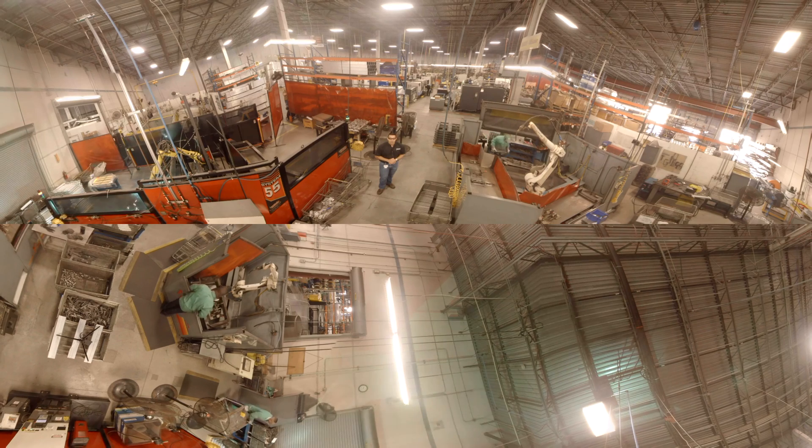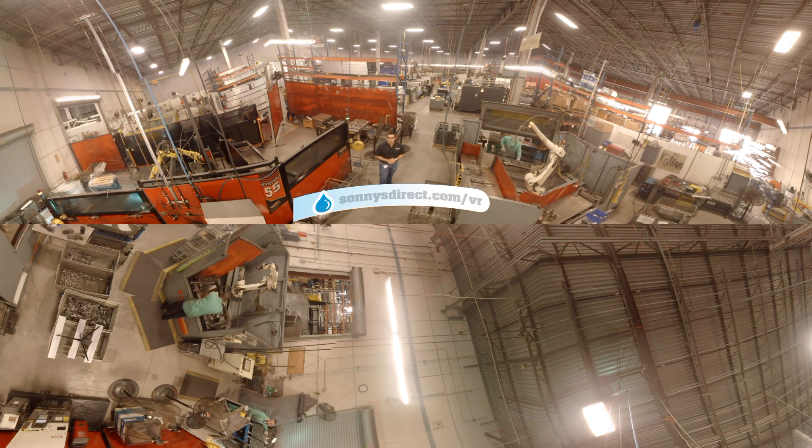We've got a lot more stuff to show you in the shop today, so come on with me, and for more videos check out www.sunnysdirect.com/VR.